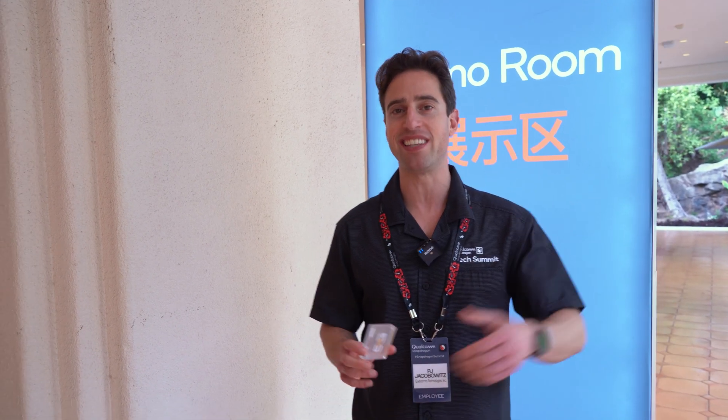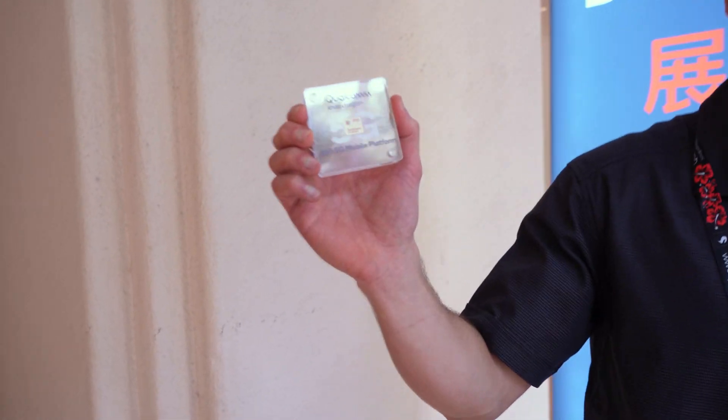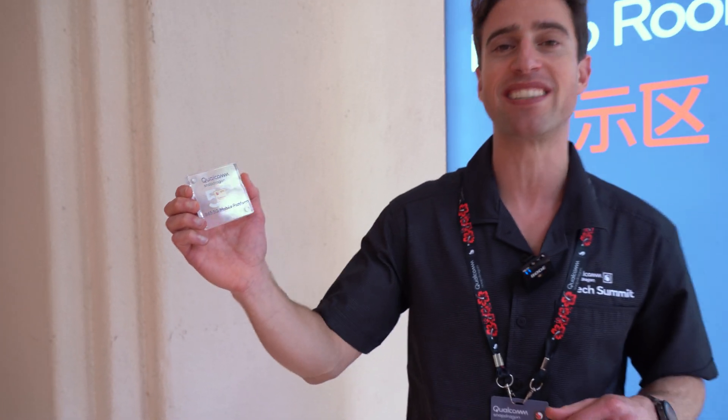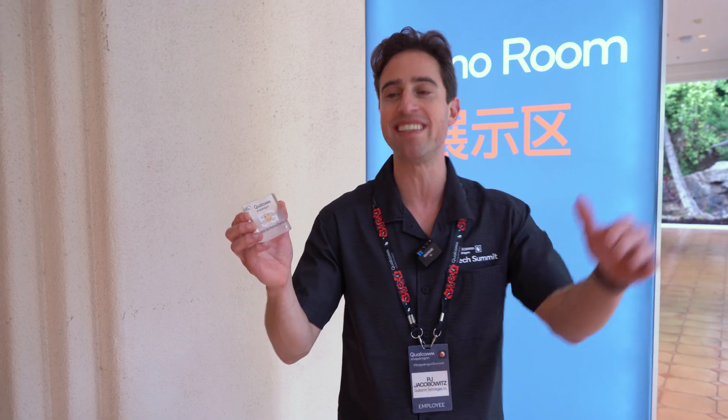Hey everybody, thank you for joining us here. Right now we are in Maui, Hawaii and we brought everybody here to one of the greatest islands to show you one of the greatest chips ever created. I'm PJ and this is the Qualcomm Snapdragon 865 5G mobile platform. Everything that this thing does is amazing.